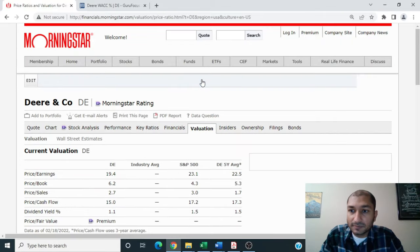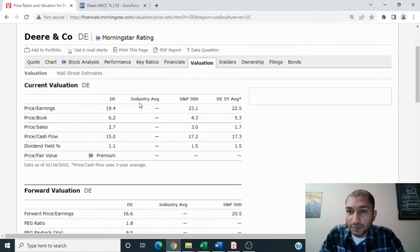Now let's review the company's current valuation. Deere and Company's price-to-earnings is at 19.4, price-to-book is at 6.2, price-to-sales is at 2.7, price-to-cash-flow is at 15.0, and the company has a dividend yield of 1.1%. When we compare the company's current valuation to its five-year average, we can see that based on price-to-earnings and price-to-cash-flow metrics, the company is undervalued. Comparing to the S&P 500, the company is currently undervalued based on price-to-earnings, price-to-sales, and price-to-cash-flow metrics.